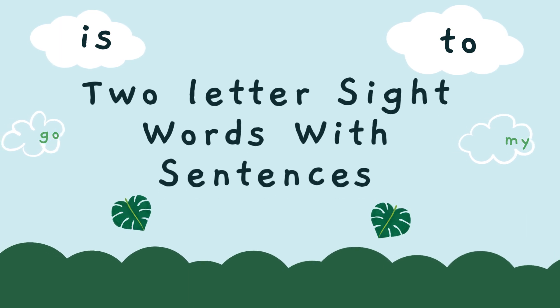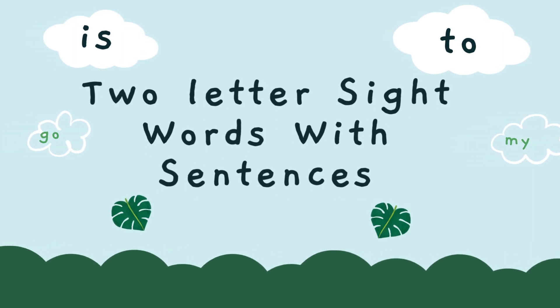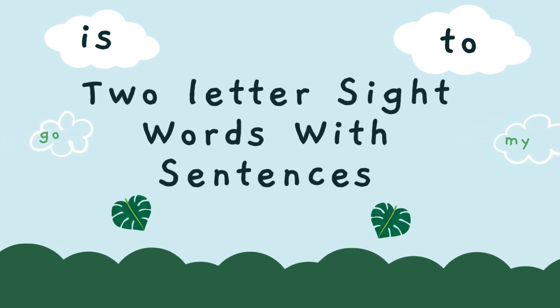Hello kids! In this video I will teach you two-letter sight words with sentences.